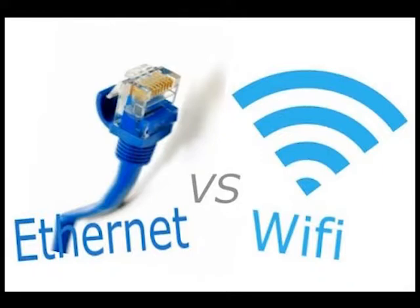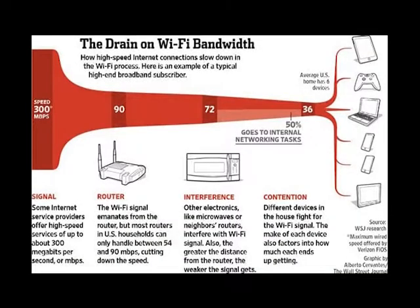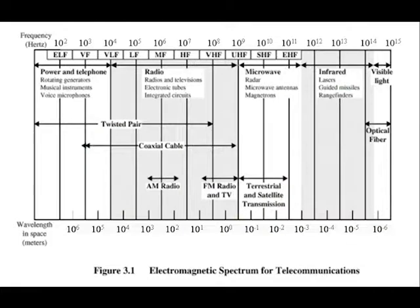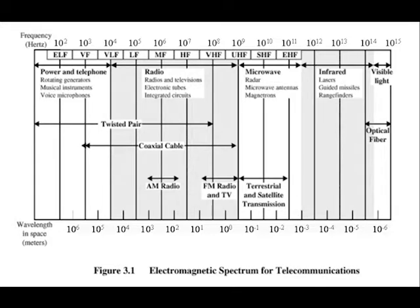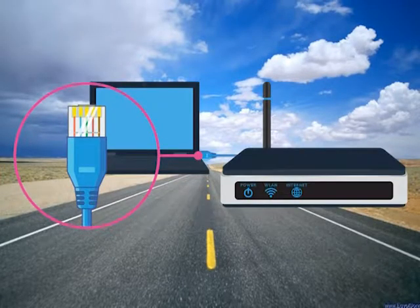There are numerous advantages to using a hard-wired ethernet cable. First, Wi-Fi signals are much more prone to signal degradation over distance and have to compete with all kinds of interference in the airspace, such as walls, microwaves, TVs, and other Wi-Fi networks. Whereas a hard-wired cable is a totally dedicated road for your internet connection to freely travel on with no obstructions.